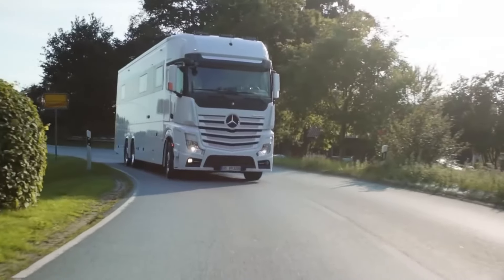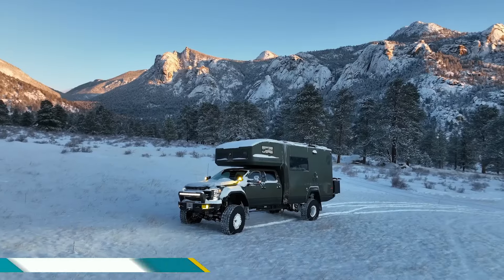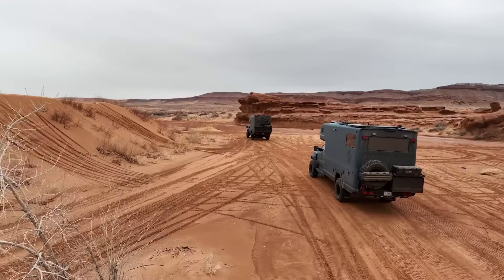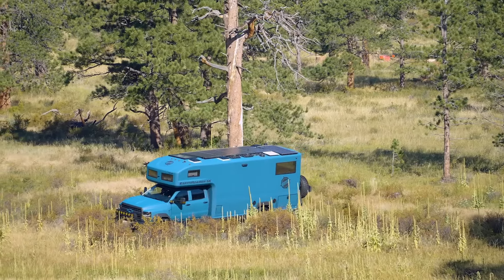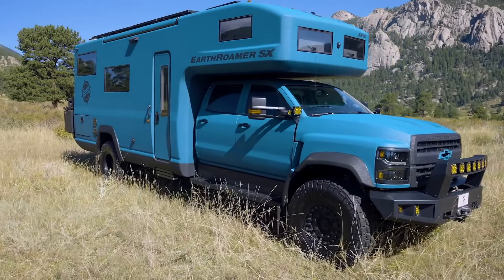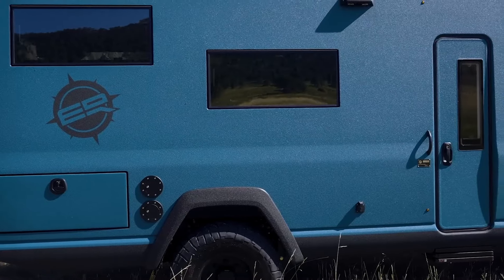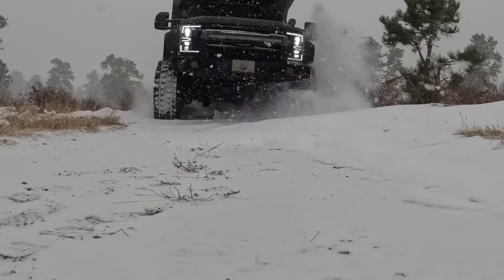The EarthRoamer SX is built for off-road adventures and self-sufficient living. Imagine a rugged truck with a luxurious living space built on the back — like a condo on wheels. The EarthRoamer SX tackles tough terrain with a powerful engine and tough suspension.